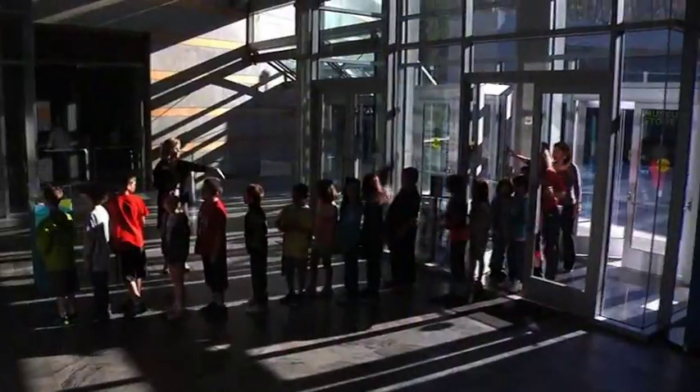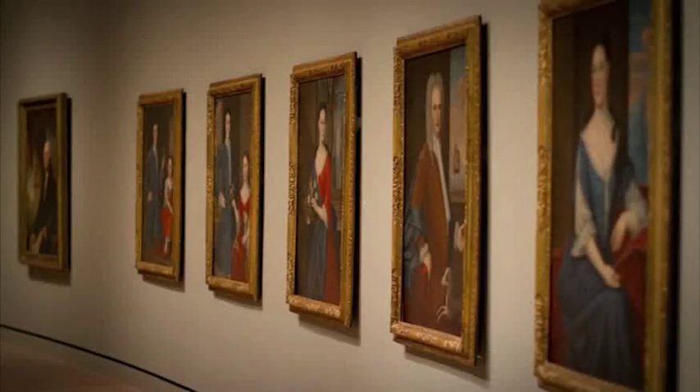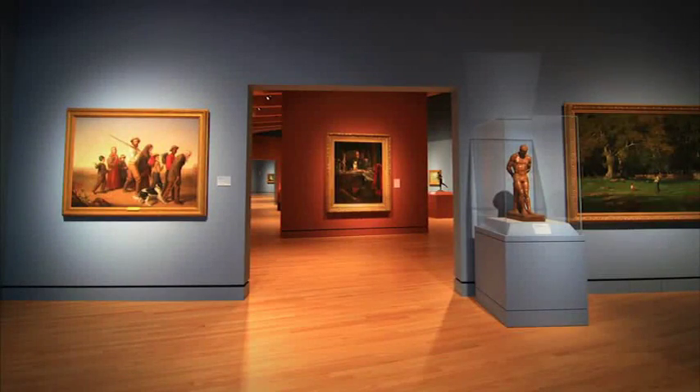Once you arrive, you will go down an elevator, through a courtyard, and enter into the lobby. Before you go into the galleries, there are a few things you should know.